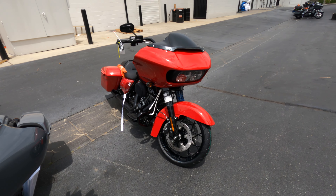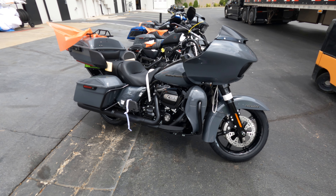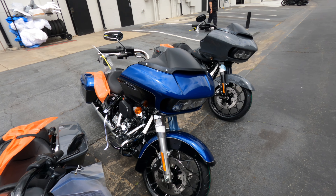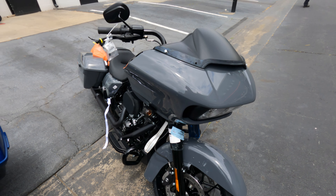Road Glide Special in the Red Line Red, Road Glide Limited in the Gunship Gray, Iron 883 in the Vivid Black, Road Glide Special in the Gunship Gray, Road Glide Special in the Reef Blue and Black, and a Road Glide Special in the Gunship Gray.